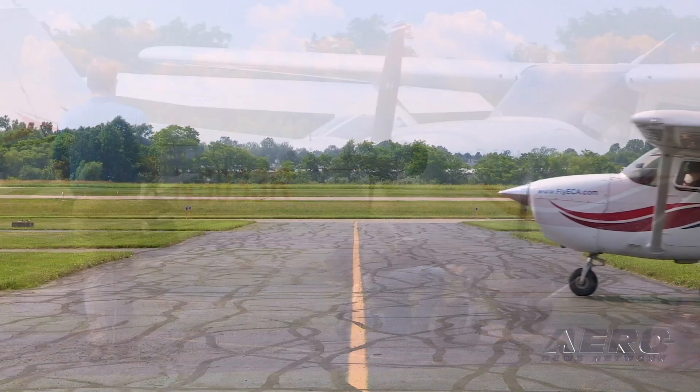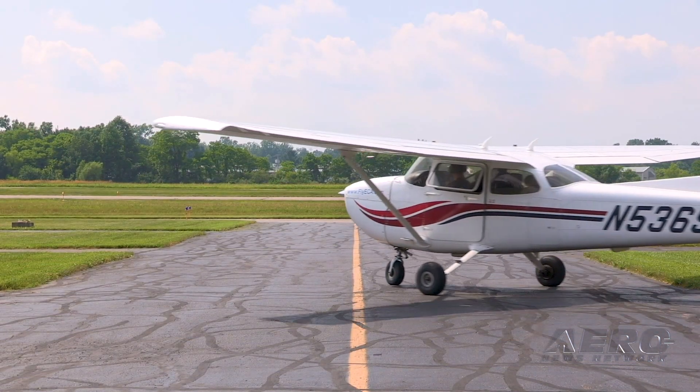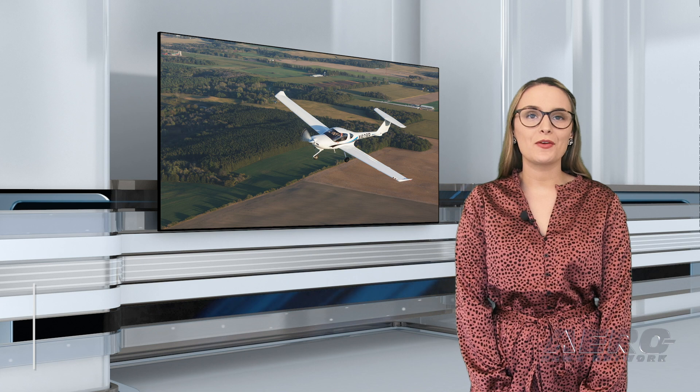There's no segment more important to the growth of the aviation world than the flight training community. I'm Sophie Herlock.